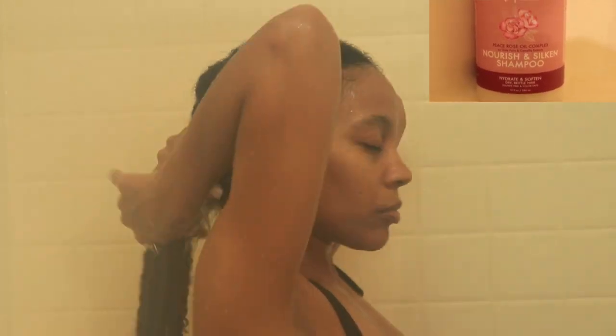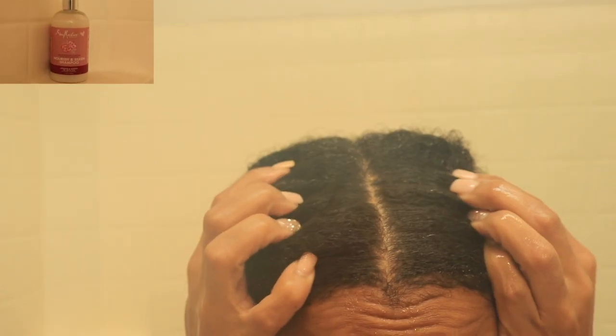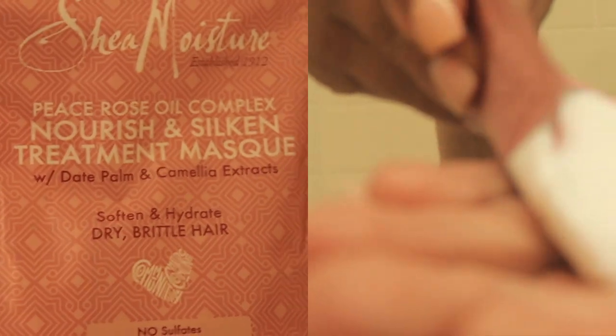After I've rinsed my hair completely — and I spend a lot of time under the water making sure there's no shampoo in my hair whatsoever, that's very important — I then like to go in with my deep conditioner. In this video I'm using the matching treatment mask by Shea Moisture, which is supposed to soften and hydrate your hair.